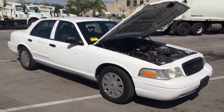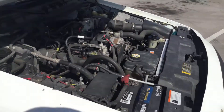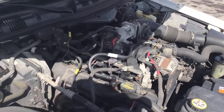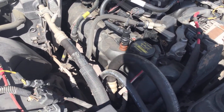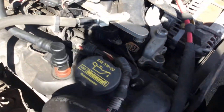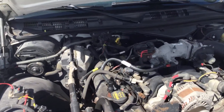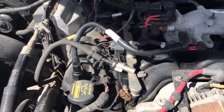4.6 liter V8. I hear a slight ticking sound coming from the passenger side, from my left side. I don't know what it could be — I'm not a mechanic — but I do hear a slight ticking.